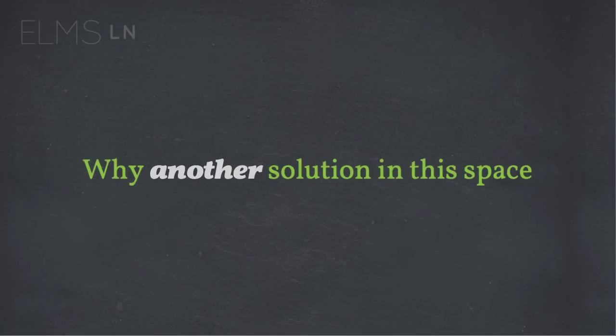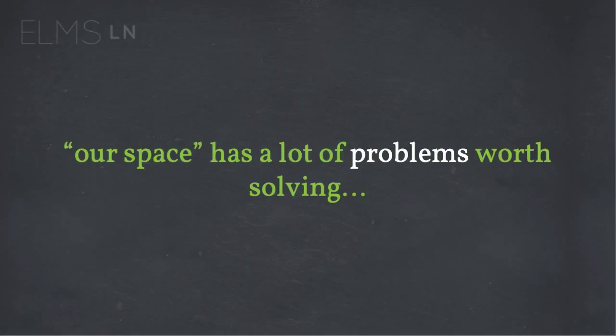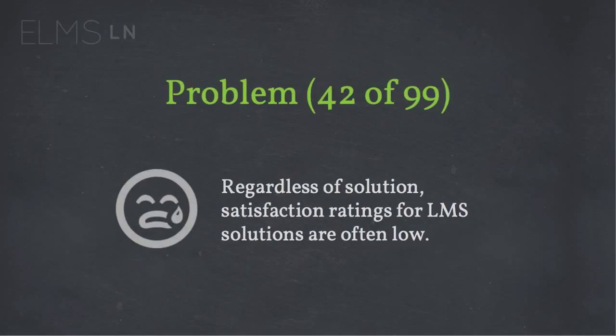So why another solution in this space? Because we're describing something very different here. This is not just one system that you come to. This is not our LMS — it's a philosophy of design. But why another solution? There's so many already. Our space has a lot of problems worth solving — 99 or so in fact. Instructional designers and faculty have little influence over technological direction when using products from vendors. Satisfaction ratings for LMS technologies are often low, and every one of you has probably seen a presentation about reviews of LMSs and migrations of LMSs.